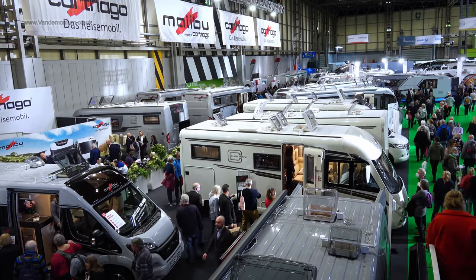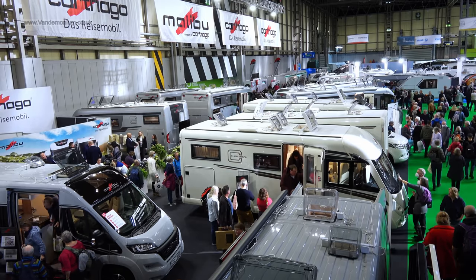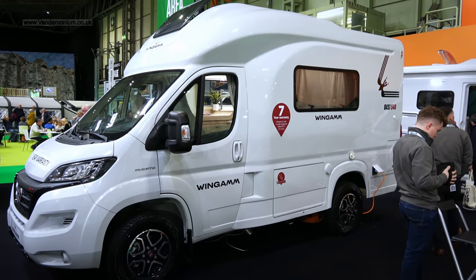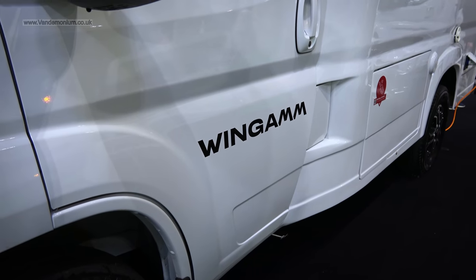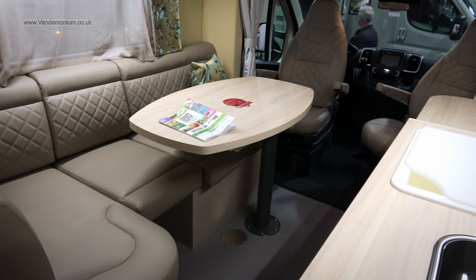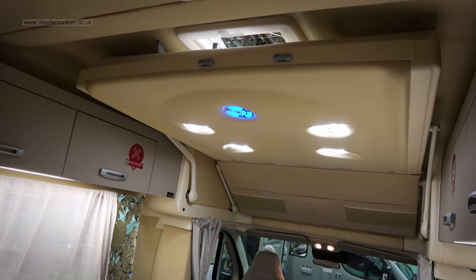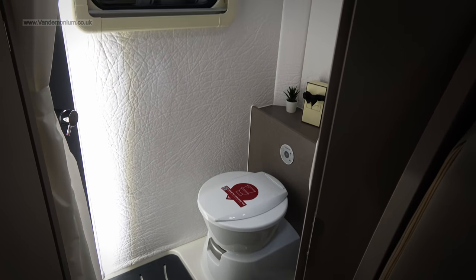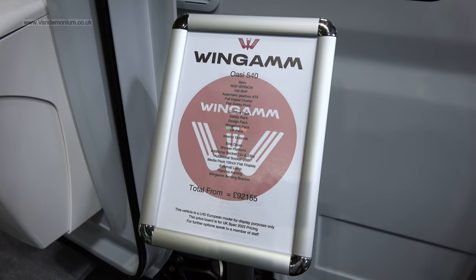In the final hall I found the only van that meets every spec: compact, living area and drop-down bed. There is, of course, a catch. This is the ingenious Wingham 540, just five and a half metres long. Inside, the comfy saloon has the kitchen alongside, the bed is up above, and the shower and loo are to the back — although the squishy fabric on the wall was a bit weird. The catch is the price: £92,000!